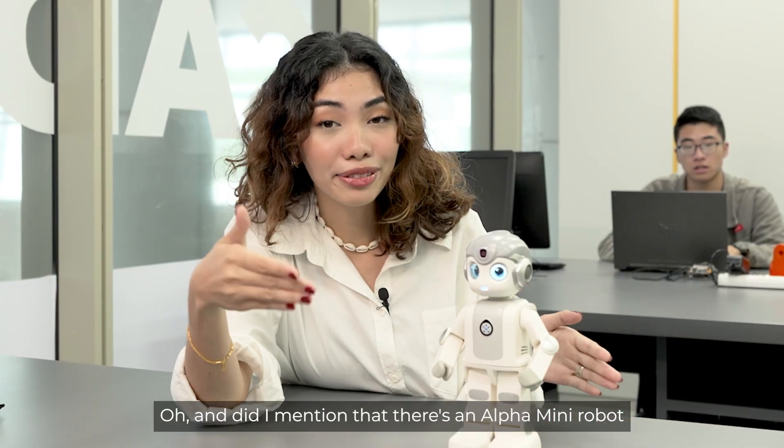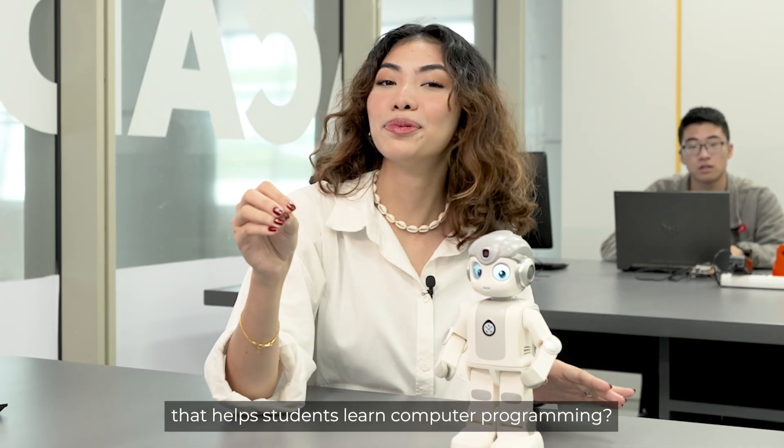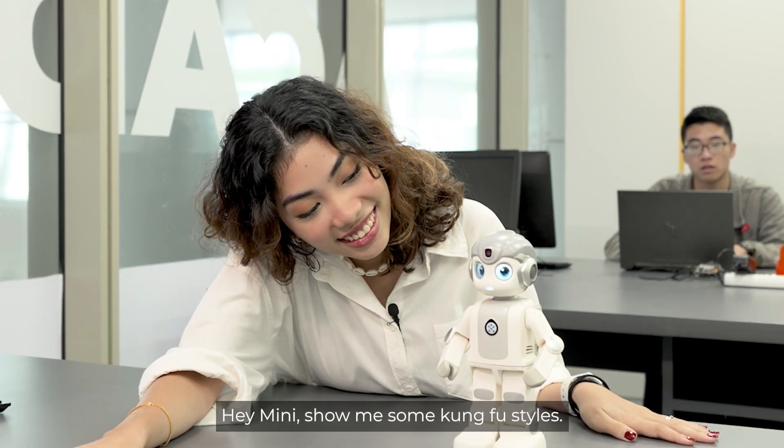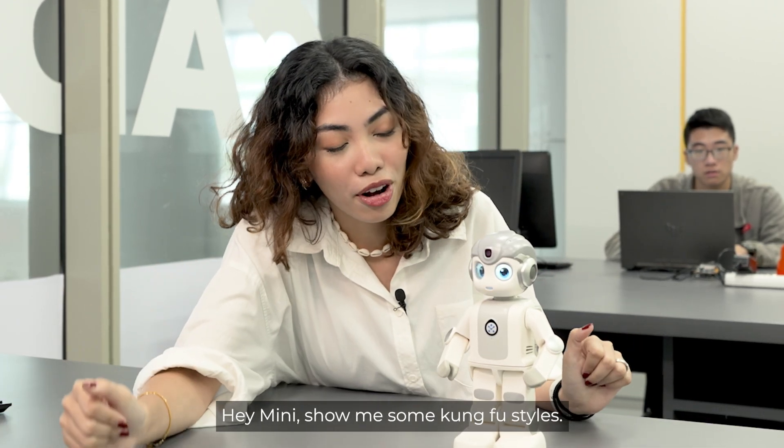And did I mention that there's an Alpha Mini robot that helps students learn computer programming? Show me some kung fu styles!